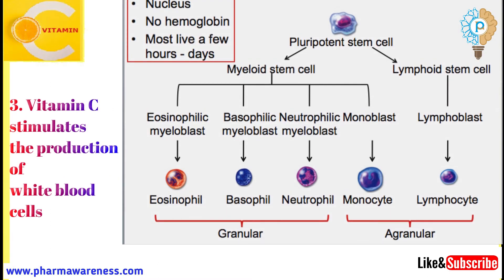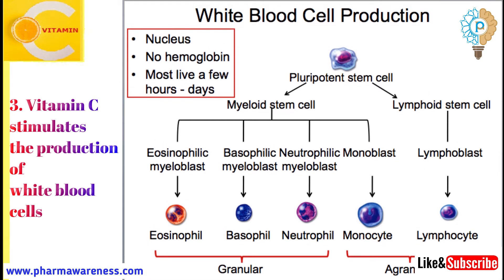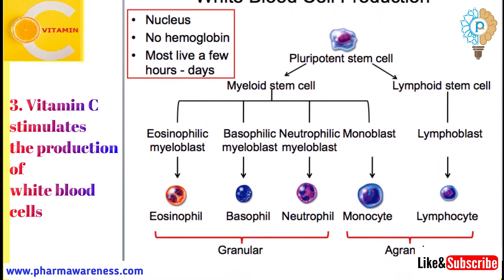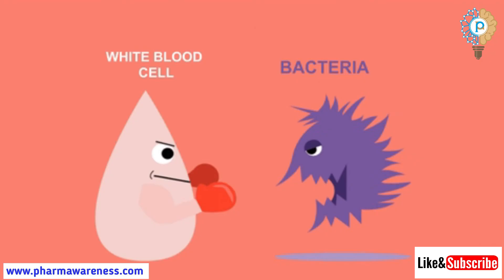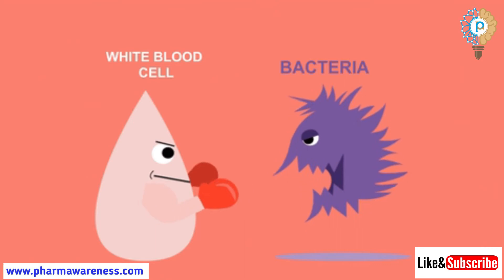Number 3: Vitamin C stimulates the production of white blood cells. Vitamin C helps to stimulate the production and function of many types of white blood cells and also protects certain white blood cells. White blood cells help to fight against illness-causing viruses and bacteria.